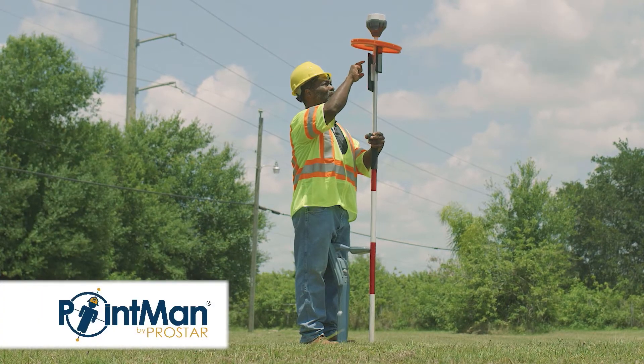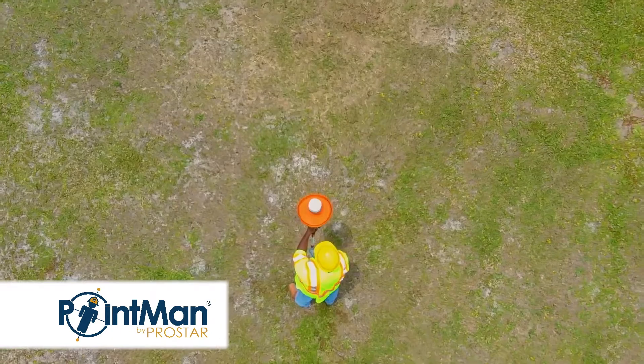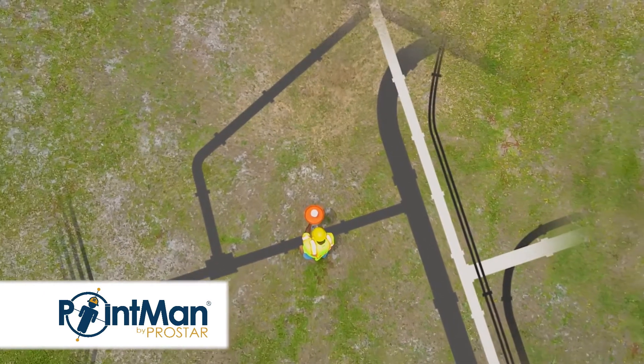I was able to go out into the field and do just that — actually get that sub-centimeter accuracy — and was able to collect the X, Y, and Z locations and document them in a file.